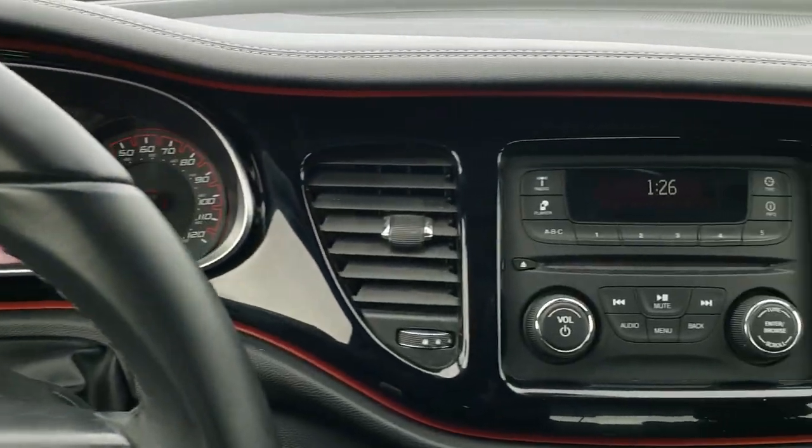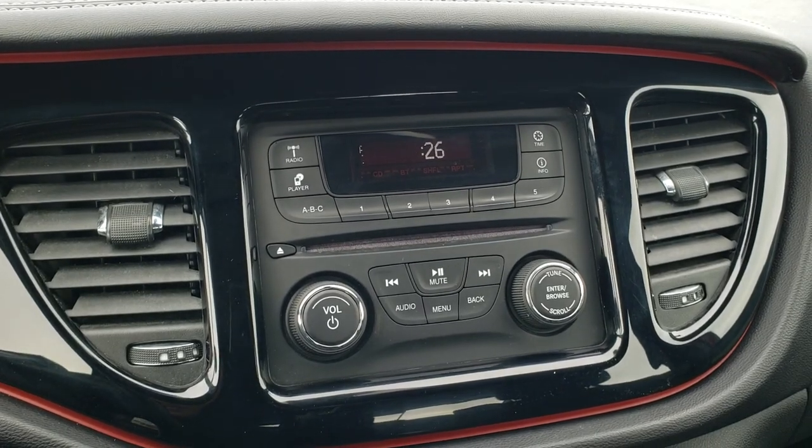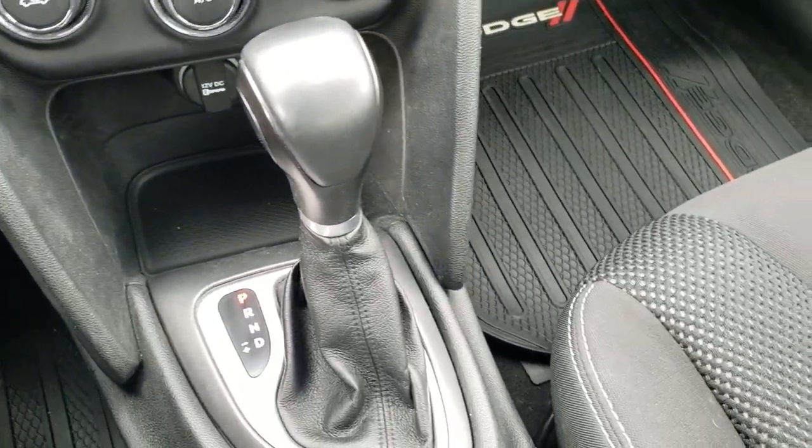59,508 miles. It has an AM/FM/CD player with Bluetooth capabilities. You've got your climate control and stability control right there, and a six-speed automatic transmission.